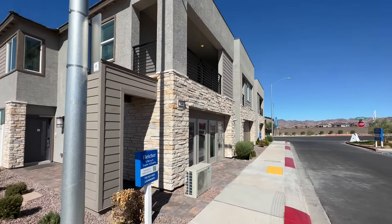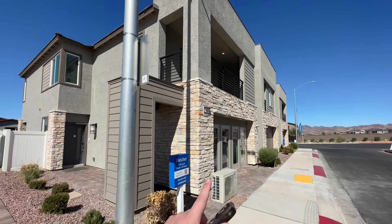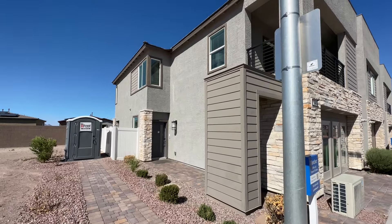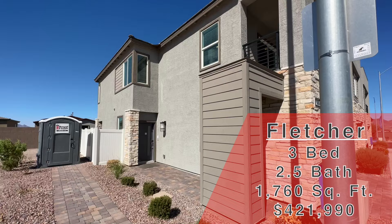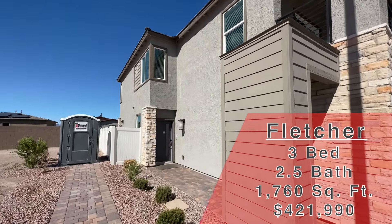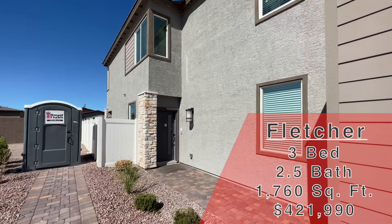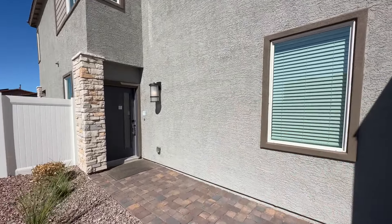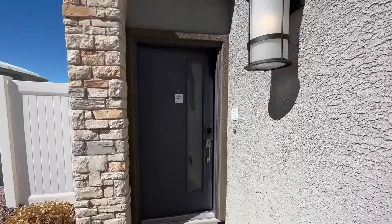We're going to be looking at the Fletcher today. They do have a sales office which will be turned into the two-car garage. This is a Lennar community — three-bed, two-and-a-half bath. With the two-car garage, this is 1,760 square feet and is going to start at $421,990. If you could do me a huge favor and hit the like button, also make sure to subscribe.